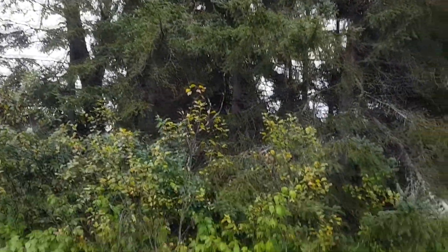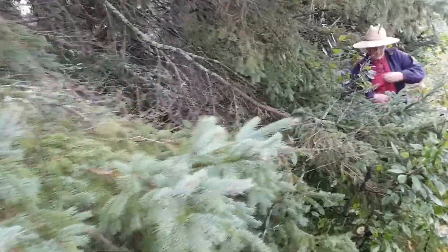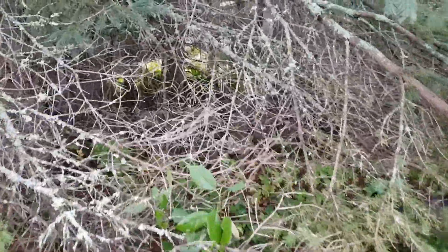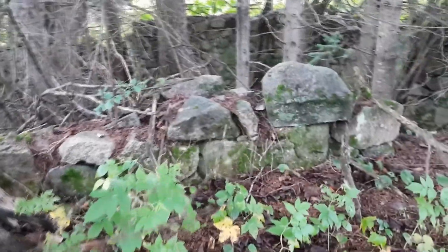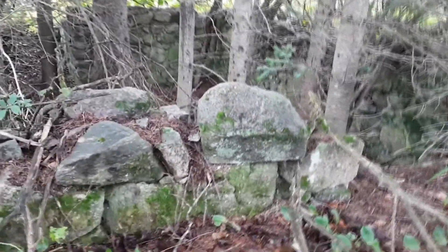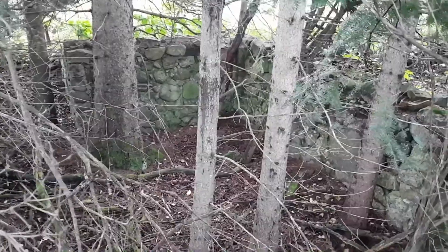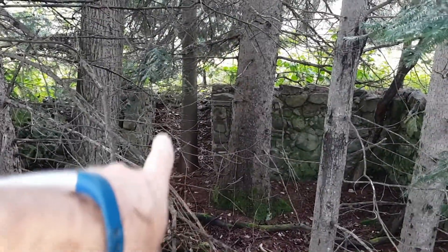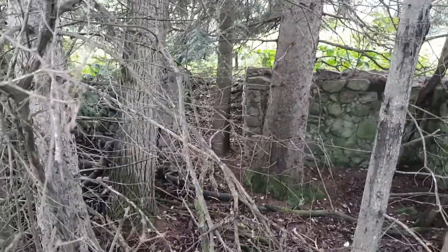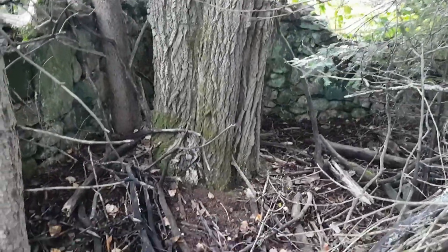So these massive trees right here guys - it's kind of funny that they all grew right here on the foundation. Yeah, there's the foundation, I can see it now. Look at that guys - there's the entrance on the far side, you can see it right there. And look at the size of the tree that's grown up in the middle. We've talked about the size of these trees and the age of these places - look at the size of this tree in this foundation.